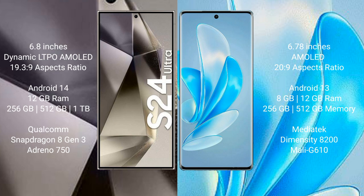Samsung Galaxy S24 Ultra runs on the Android 14 operating system, while Vivo A17 Pro runs on Android 13. Samsung Galaxy S24 Ultra comes with 12 GB RAM and 256 GB, 512 GB, or 1 TB internal storage.